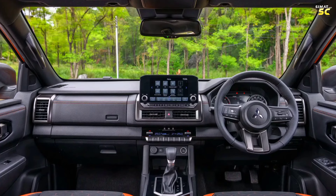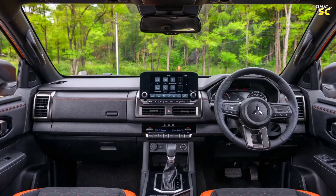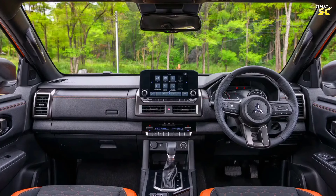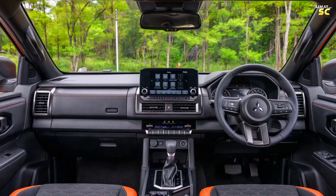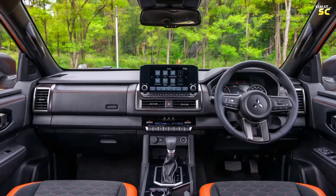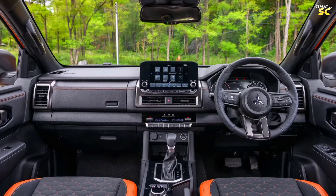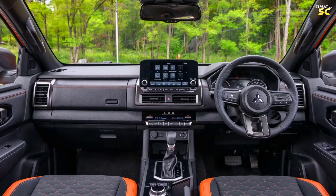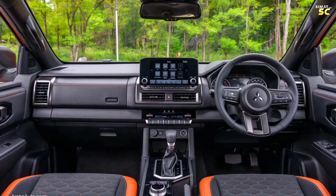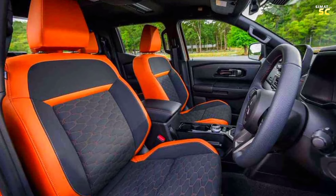A hanging 9-inch infotainment screen in the middle connects wirelessly with Apple CarPlay and Android Auto, in addition to a good audio system and a wireless charger for devices. The car also features a multifunctional steering wheel, a self-dimming interior mirror, automatic multi-zone air conditioner control, front and rear cooling vents, and a manual handbrake stick.